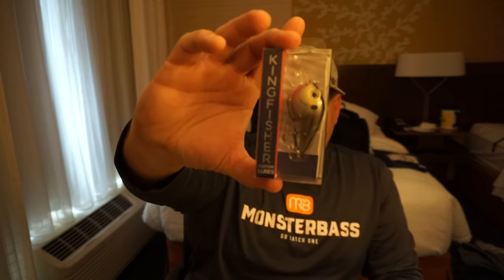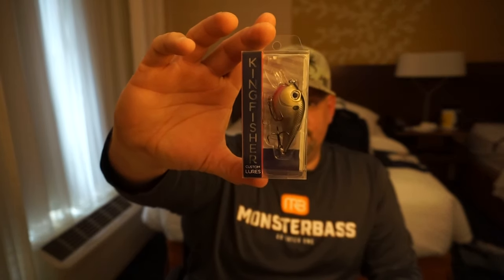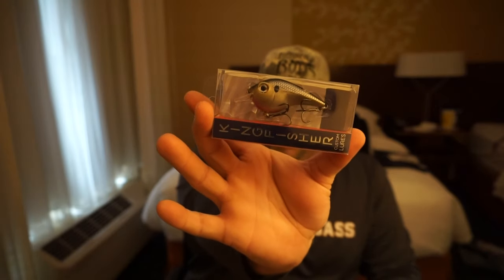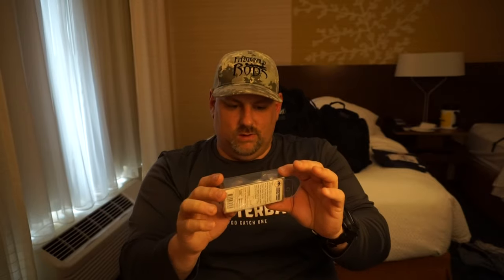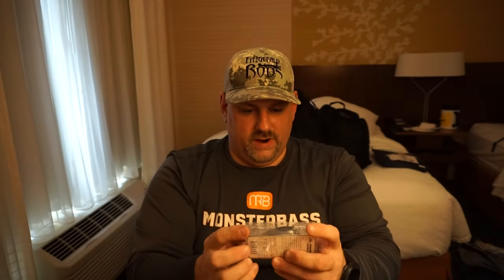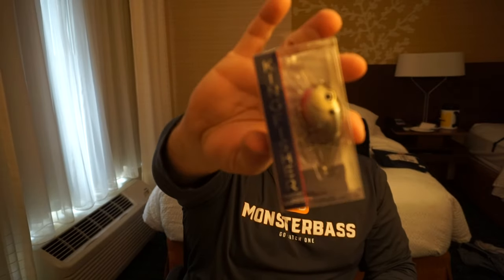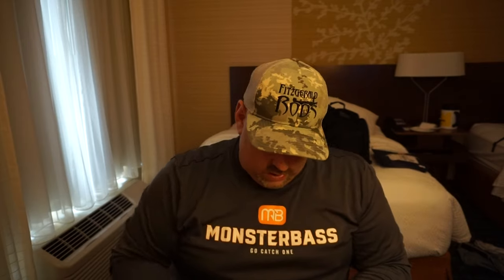Next we have the Kingfisher Custom Lures crankbait. This is a kind of fancy crankbait — actually very pretty. This one's called Ozark Shad. It's a square bill crankbait that goes about two to four feet. These are fairly impressive and another crankbait I cannot wait to try a little bit later on.